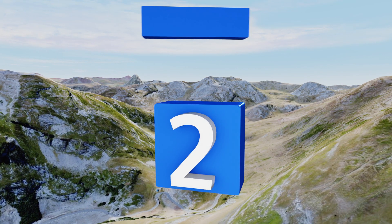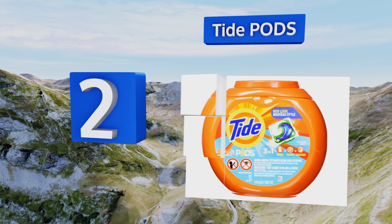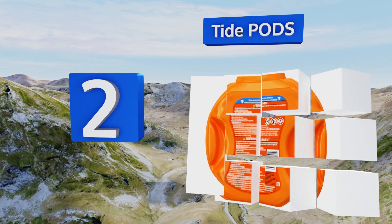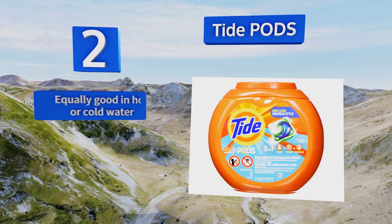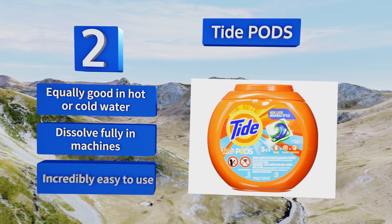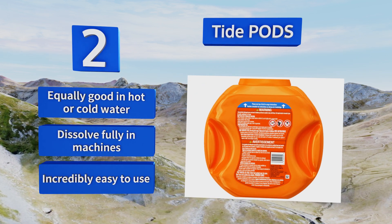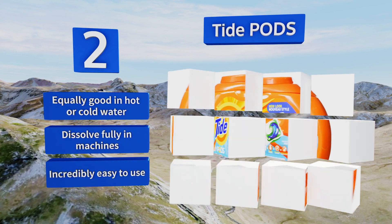At number 2, there may be a punchline nowadays, but Tide Pods are no joke when it comes to getting your clothes clean. These three-in-one tablets include stain remover and a brightener in addition to soap, so your garments will stay vibrant even after repeated washings — just don't eat them. They're equally good in hot or cold water, dissolve fully in machines, and they're incredibly easy to use.